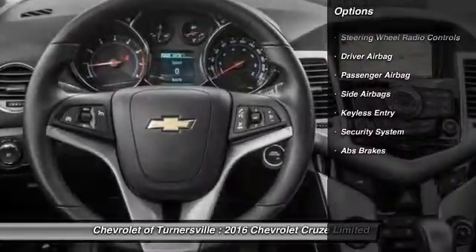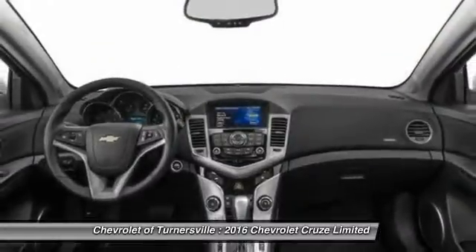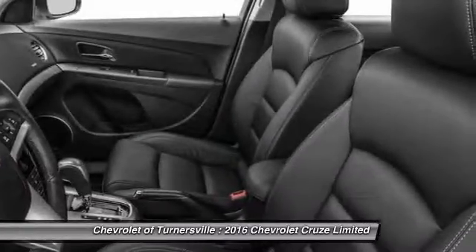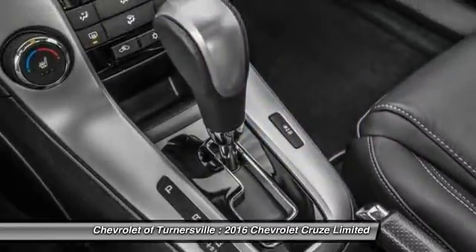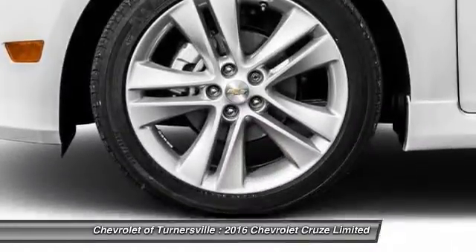Keyless entry, Bluetooth, front air conditioning, power steering, driver airbag, side airbag, anti-theft security system, passenger airbag, power windows, security system. This vehicle offers reliability and good looks at a great price, so come in and take a test drive today.